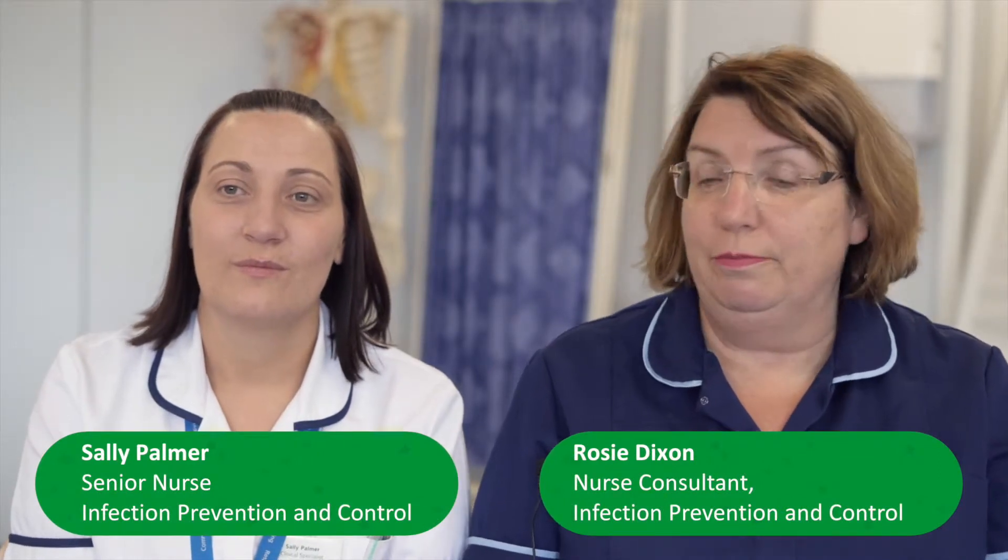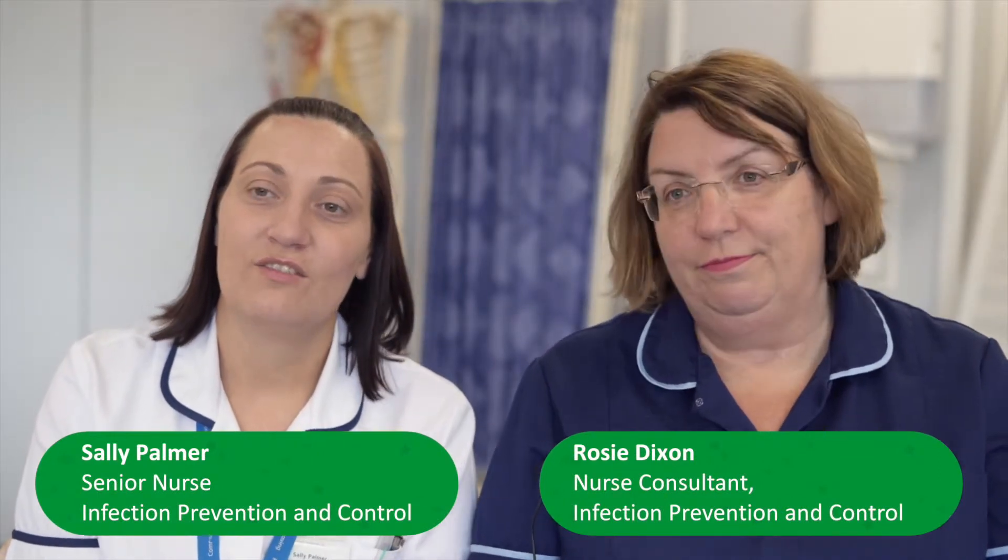I'm Rosie Dixon, I'm the nurse consultant for infection prevention and control, and I'm Sally Palmer, I'm senior nurse for infection prevention and control. The infection prevention and control service fundamentally is about trying to reduce and minimize the harm caused to patients, and to do that we employ a variety of methods, part of which is education.